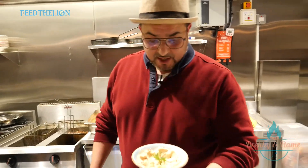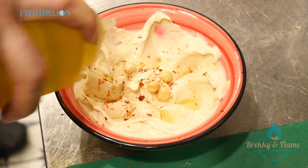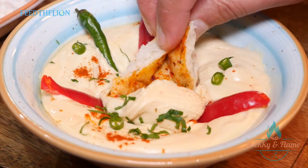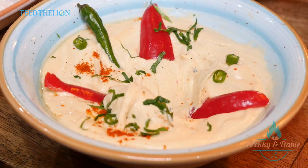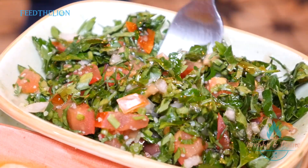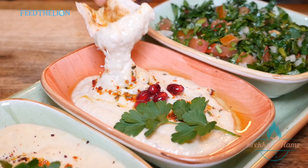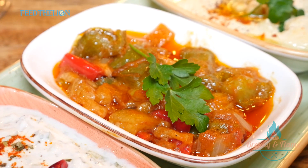This is hummus beirruti — a classic hummus with fresh parsley, chili flakes, and red pepper flakes. This is the tabbouleh, made with couscous, tomato, and lemon juice. This is baba ganoush.